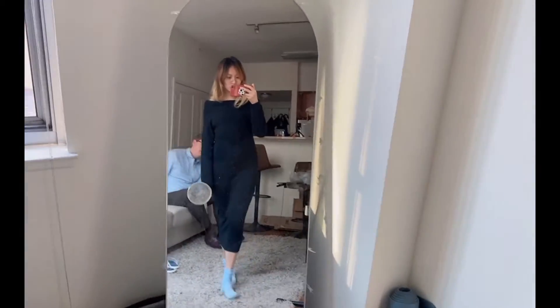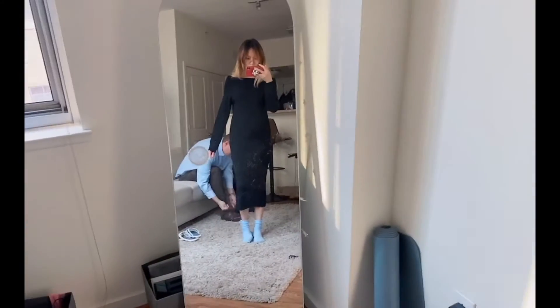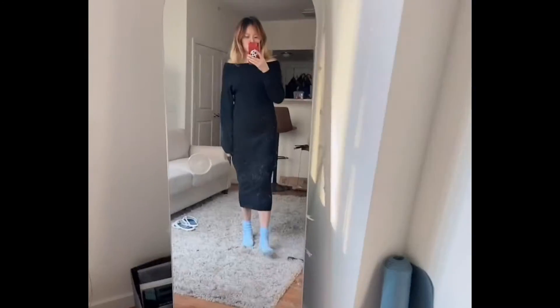And it's just a one-piece dress, so easy peasy. My husband told me it looks gorgeous, so I definitely recommend you guys.